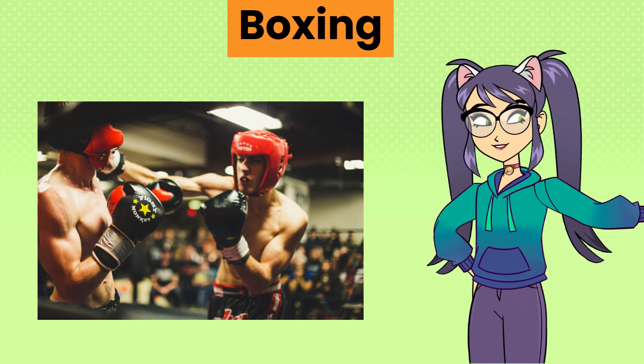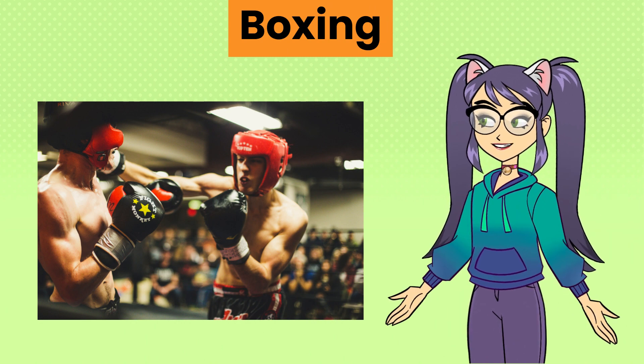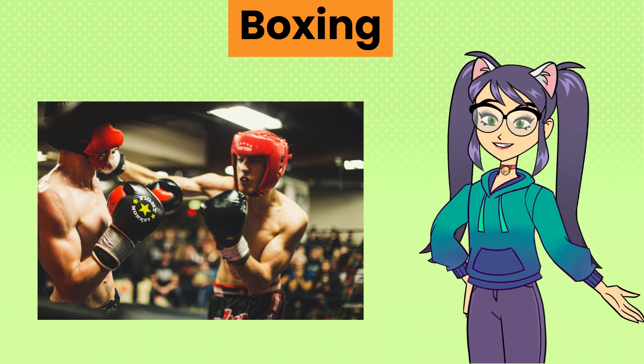Boxing, a combat sport involving two opponents throwing punches at each other within a roped-off square ring, aiming to land blows while avoiding their opponent's attacks.